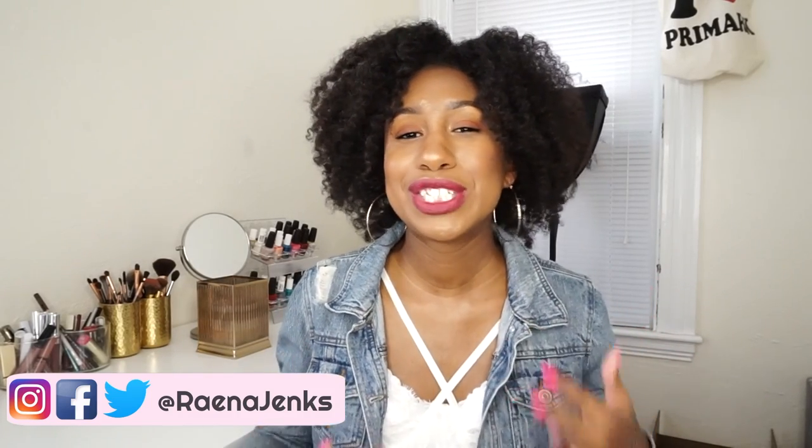Hey guys, welcome back to my channel. It's your girl Reina Jenks and I am here with a summer favorites video. I don't really like to do monthly favorites because I don't buy or obtain a lot of things every month. But since summer is coming to a close — and I felt like I had no summer, I'm in the Northeast and our summer was quite mild — I figured I would show you my favorites over this summer.